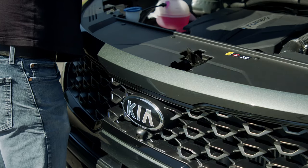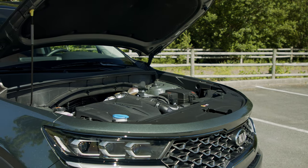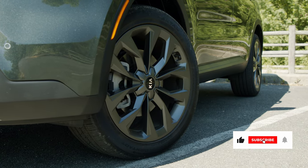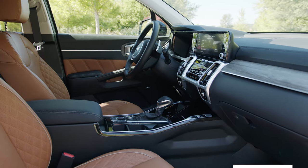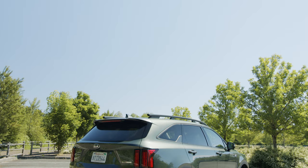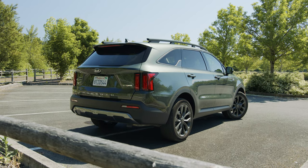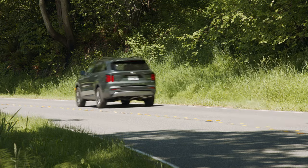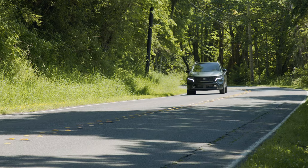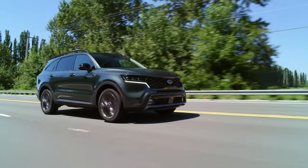The Sorento is available with a variety of powertrains. The model we have here is a 2.5-liter turbo four-cylinder, which produces up to 281 horsepower and 311 pound-feet of torque. This is attached to an 8-speed wet dual-clutch transmission, and it powers all four wheels with a Magna powertrain-derived all-wheel drive system that relies on a center clutch to send power to the back wheels when needed. EPA rates economy at up to 21 in town and up to 28 MPGs on the highway. When properly equipped, the Sorento can tow up to 3,500 pounds.